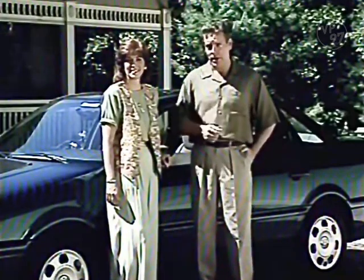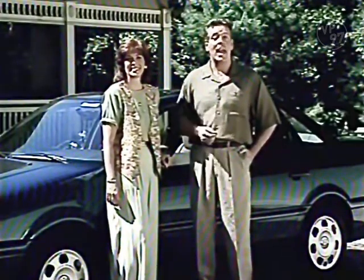The features we'll be highlighting include the Passat GLS, Passat GLX, and TDI. The features demonstrated may be optional on your model. Let's begin with comfort and convenience.